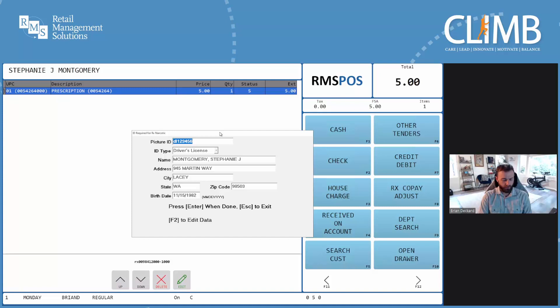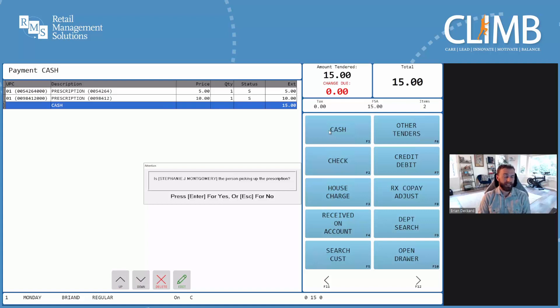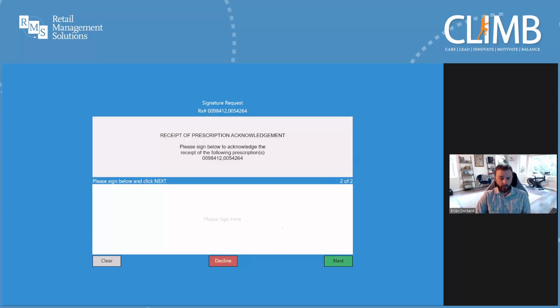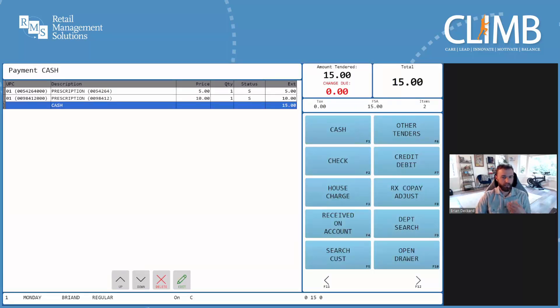Let's wrap up this transaction by selecting cash. Next, the system is going to have us confirm that Stephanie is in fact the customer picking up the prescription, which will lead us to our HIPAA privacy notification. Stephanie is a new patient to this store and has not received the store's privacy notification. Since this signature is not allowed to be combined with the payment or prescription pickup signatures, Stephanie will need to sign twice — once to acknowledge that she's received the privacy notification from the store, and then again to acknowledge pickup of the prescription. And just like that, we're finished with the transaction and Stephanie can be on her way.